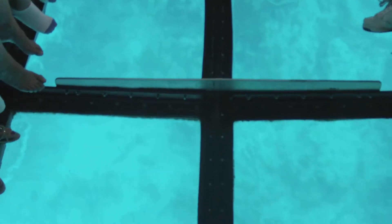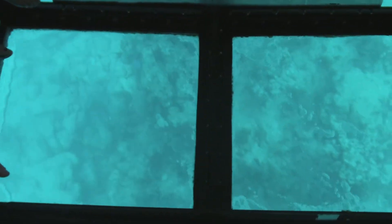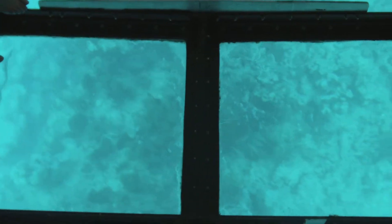If you guys are ever in the ocean and you see any plastic floating in it, please remove it. Turtles confuse plastic with jellyfish — they consume it and suffer horribly. We've got a turtle hospital down in Marathon that's constantly trying to save turtles that have eaten plastic.